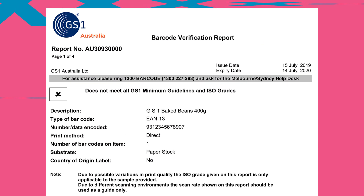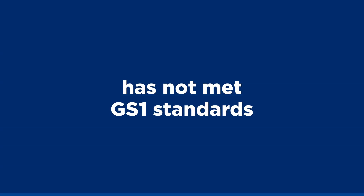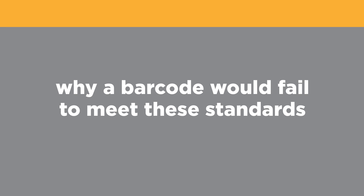If you've received a barcode verification report with a cross on it, your barcode has not met GS1 standards. There are several common reasons why a barcode would fail to meet these standards.